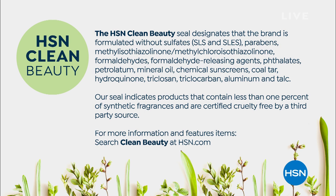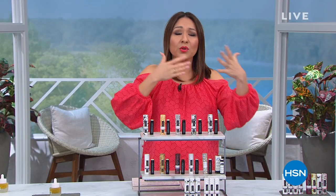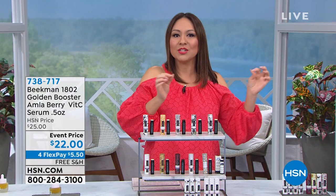It's called the HSN Clean Beauty Seal. Take a look at your screen — all of these chemicals we don't want on our hair, skin, and body — it doesn't have any of those. The seal also indicates that the products contain less than 1% of synthetic fragrances and are certified cruelty-free by a third-party source. They are very proud of this Clean Beauty Seal. If fragrances bother you and your skin gets irritated easily, Beekman is an amazing way to go.